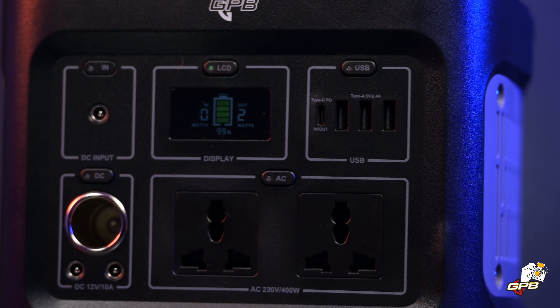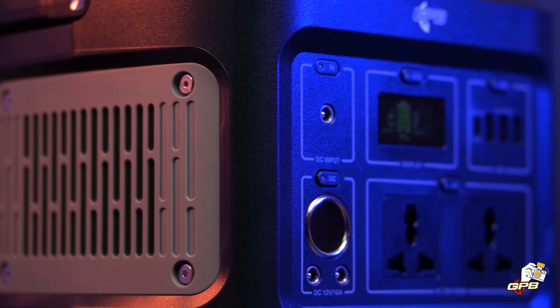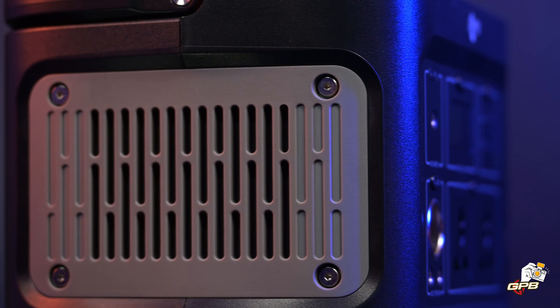GPB also make them in 600, 1000, and 2000-watt units, so no matter what your power need is, there's a unit designed for you.